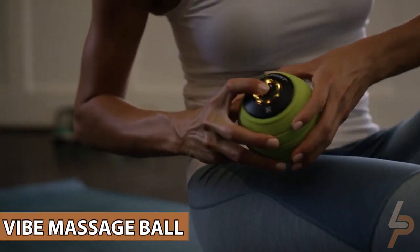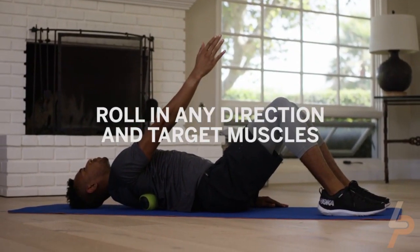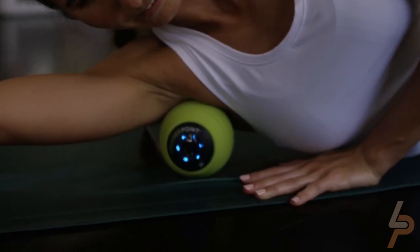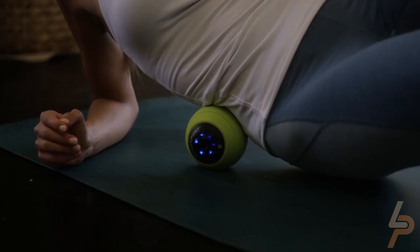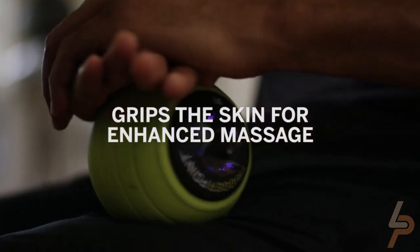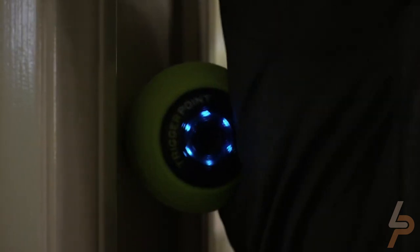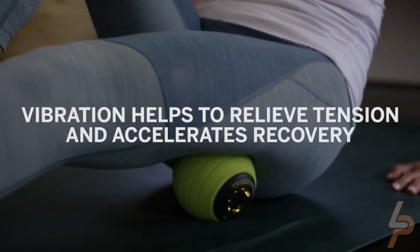Vibe Massage Ball. Unlock your true potential with the Vibe Massage Ball. We utilize high-intensity vibration and pressure to help you perform your best. The Vibe Massage Ball has four massage modes, allowing you to tailor your warm-up and recovery routines to your liking. Thoughtfully designed to deliver an invigorating recovery experience.